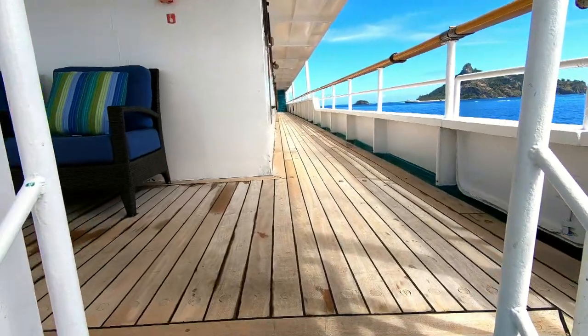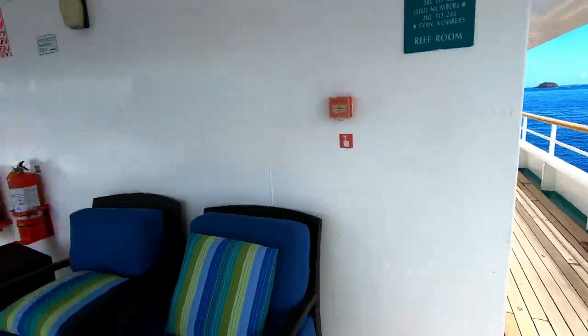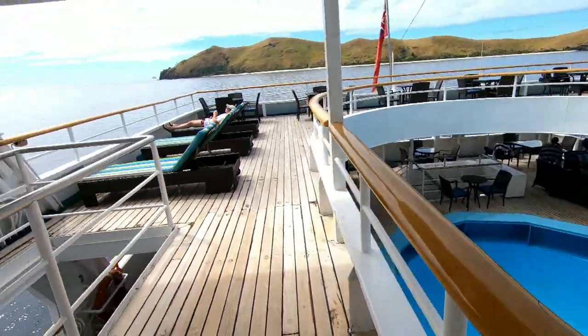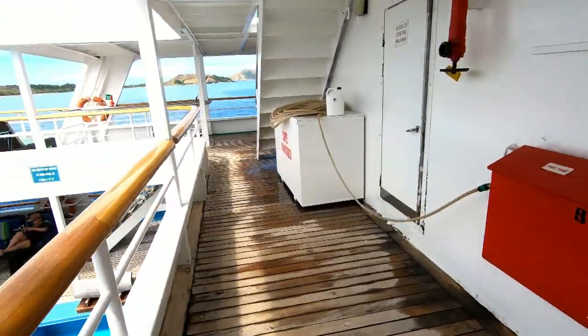This is Level 1 and from here this is how it looks like. Let's go ahead to the top.